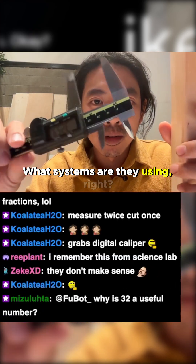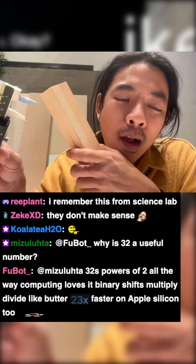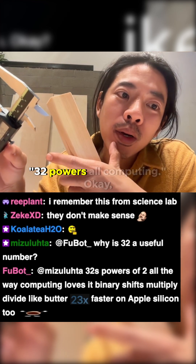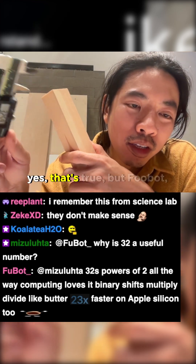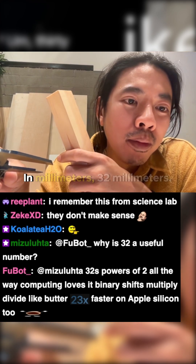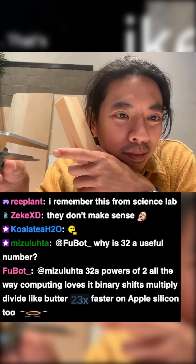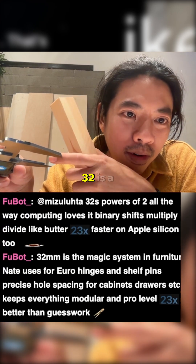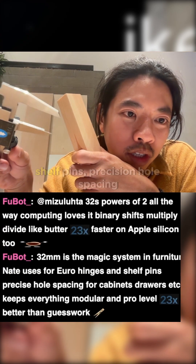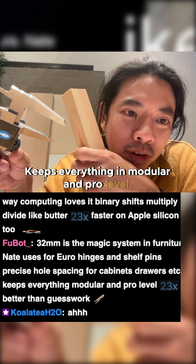What systems are they using? 32 powers all computing, yes, that's true, but Fubat, can you explain why 32 is important in furniture making? In millimeters, 32 millimeters. 32 is a magic system in furniture — used for Euro hinges, shelf pins, precision hole spacing for cabinet drawers, et cetera. Keeps everything in module and pro level.